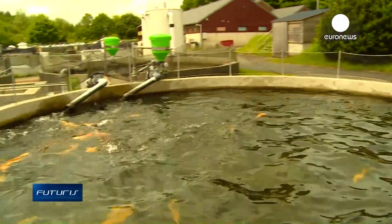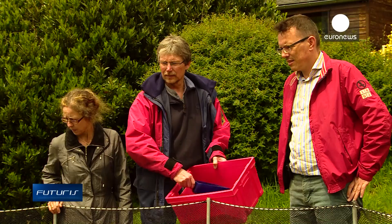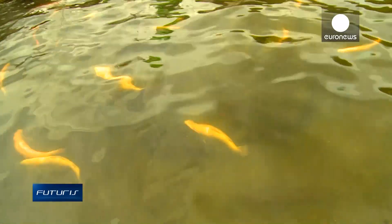The global demand for fish is increasing while ocean resources are at their limits, so what we need is a sustainable way to produce more fish. As with any other animal production, fish farming consumes resources, particularly fish oil and meal, and it has been highly criticised because of that. The process also produces waste.